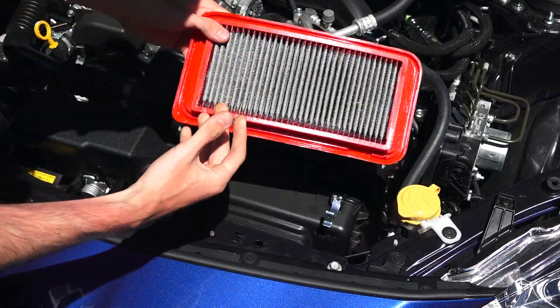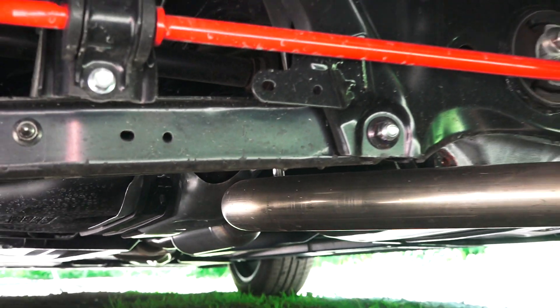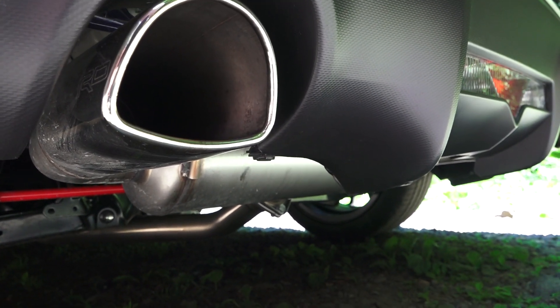The filter is reusable — you can clean it out and put it right back in. The exhaust collects into a single pipe that passes to the rear. This is the optional TRD exhaust, which is slightly larger than the stock exhaust by a few millimeters.